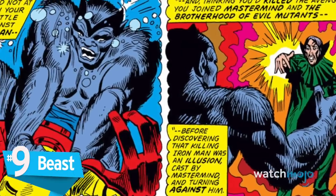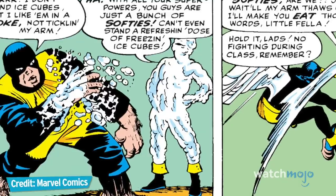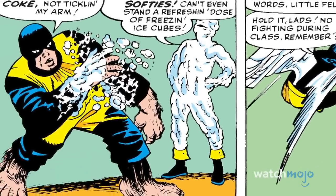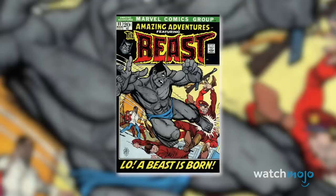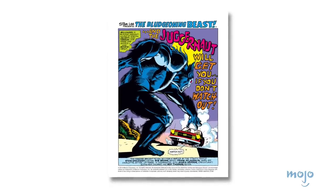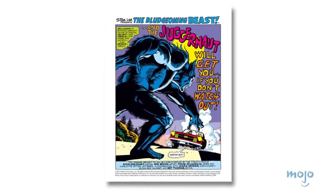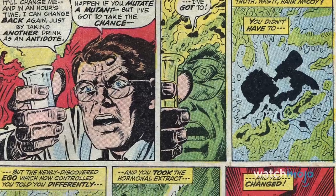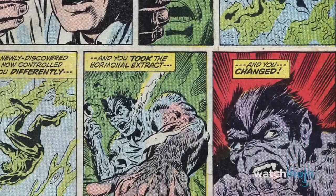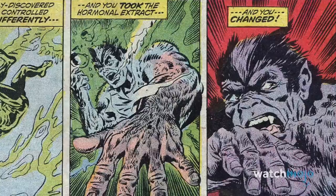Number 9: Beast. When Beast debuted as a member of the original X-Men team, he essentially looked like a normal human with abnormally large hands and feet. Although Beast would go through several costumes during his human phase, his most iconic look wouldn't appear until he left the X-Men and began a solo superhero career. After drinking an experimental serum designed to alter his appearance, Beast eventually sprouted fur, fangs, and claws upon prolonged exposure.